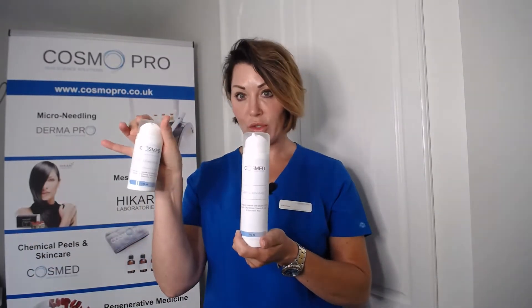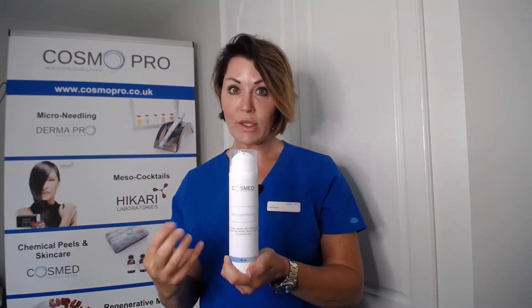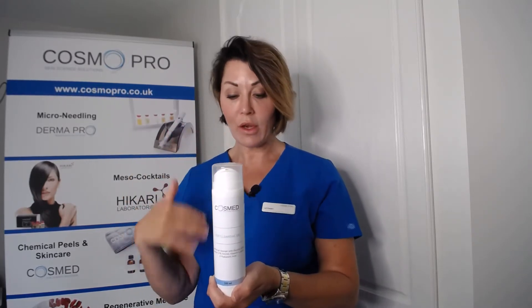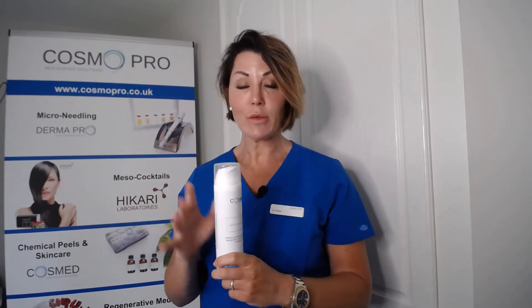The next one is basically my cleanser. I use this twice a day and it comes in a 100ml and a 200ml size. You could use the 200ml on your back bar because you only need a 10 pence piece size. It's a gel formula — you mix with water, cleanse the face and neck area, then remove with water or cosmetic sponges.